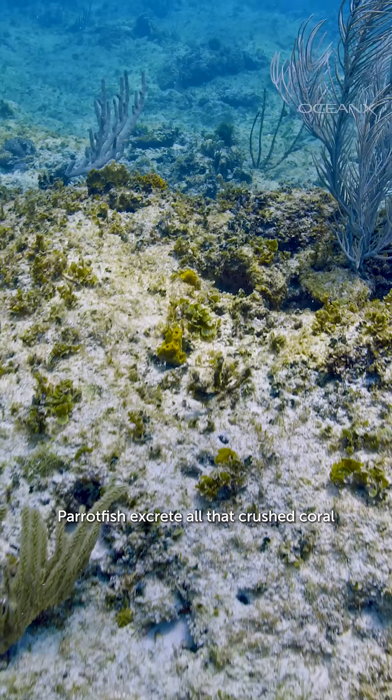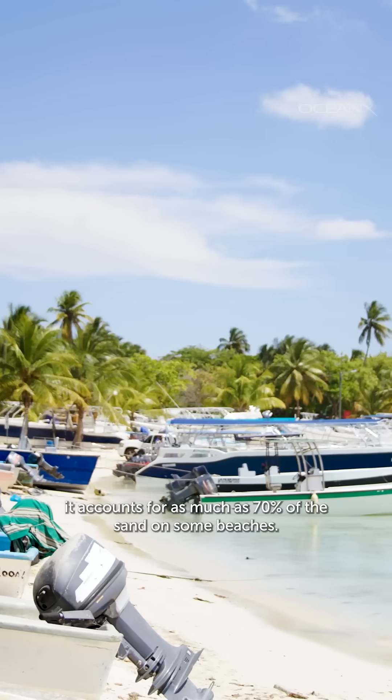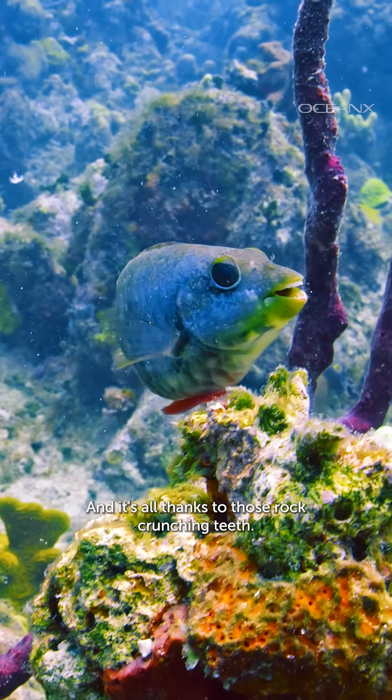And now for the best part. Parrotfish excrete all that crushed coral as fine-grained sand. They produce so much, it accounts for as much as 70% of the sand on some beaches. So that beautiful Caribbean and Hawaiian sand? Yep, mostly parrotfish poop. And it's all thanks to those rock-crunching teeth.